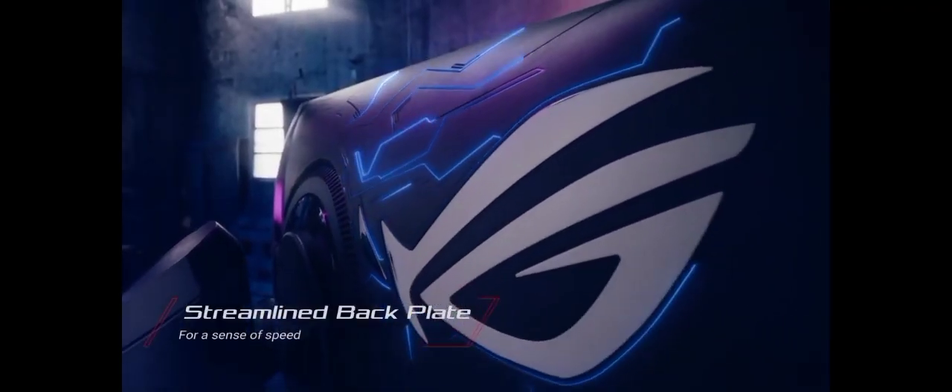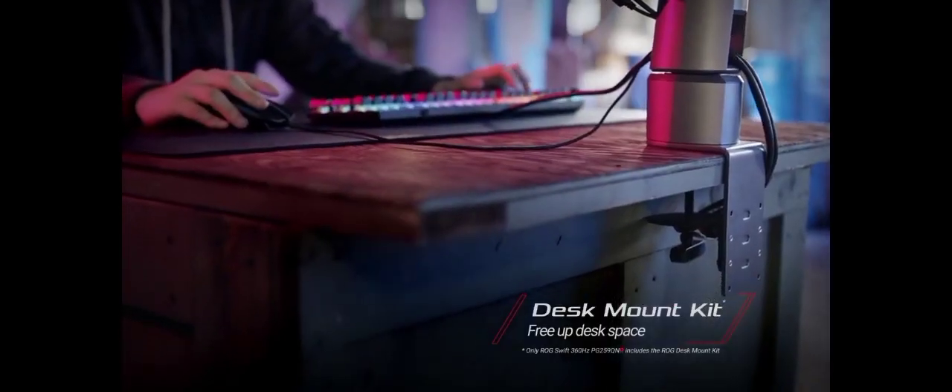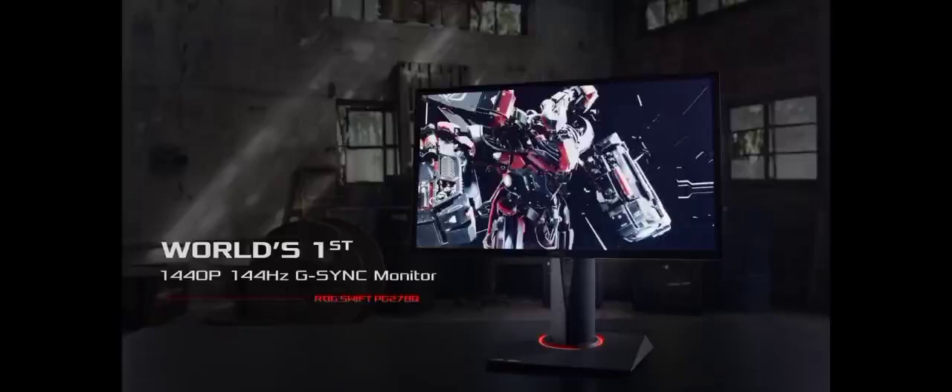With ergonomic features like height, tilt, swivel, and pivot adjustments, along with a built-in KVM switch, this monitor is not only a visual powerhouse but also a versatile addition to your gaming arsenal. Elevate your gaming performance and aesthetics with the Gigabyte AORUS 527TX.